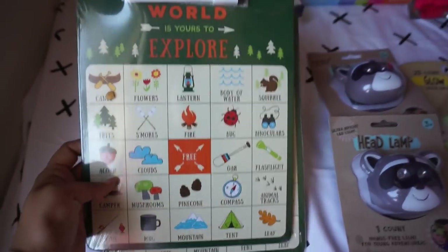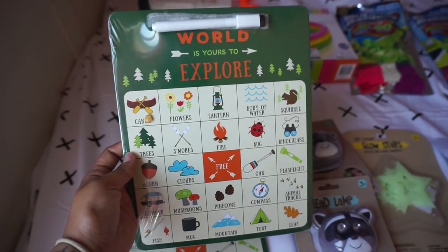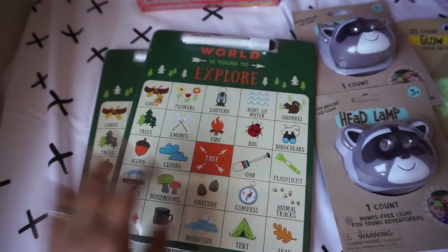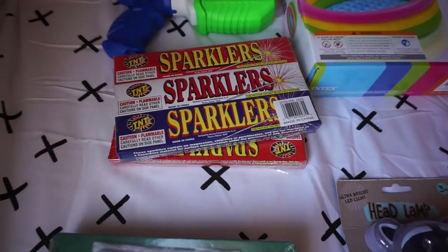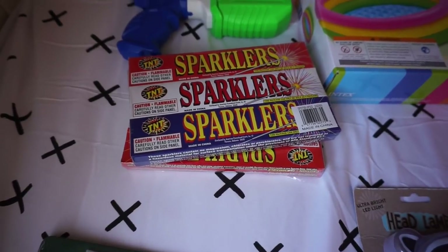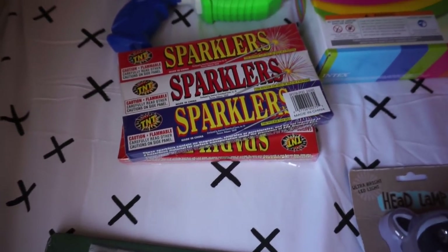This is another Target dollar spot find — Target really has great things. It's a 'World Is Yours to Explore' bingo set and it comes with a little marker, so I'm going to put the kids to work finding some of these things while we're camping. Here are the sparklers — these are fun for a nighttime activity and they're finally legal here in New Jersey. I grew up with these in California, so it's so fun to see my girls enjoy them so much.